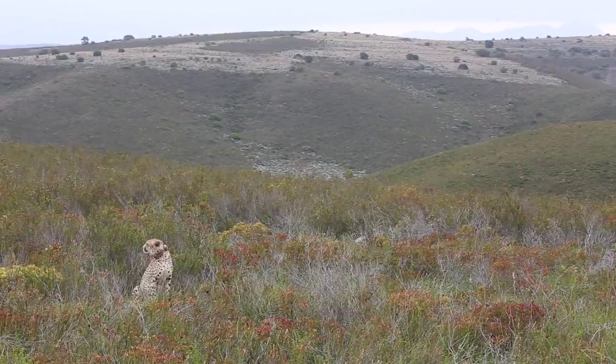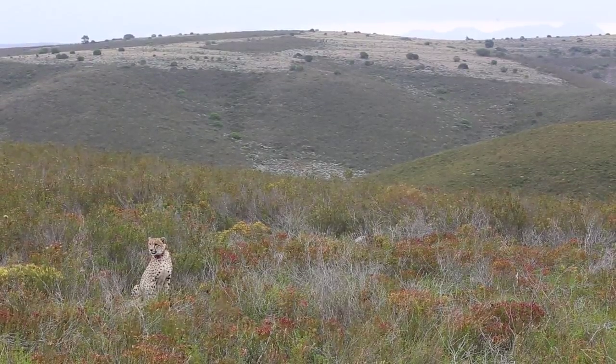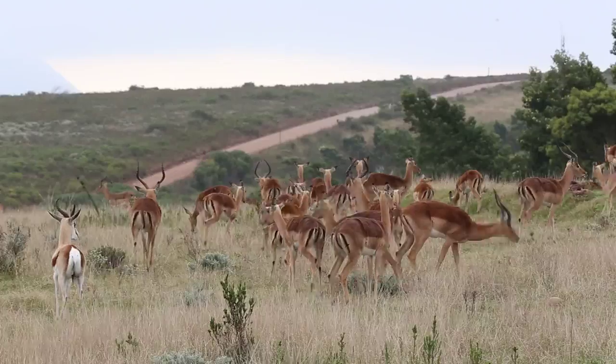In the Western Cape, where we have the Fynbos — the fine leaves and bushes — it's called the Fynbos.